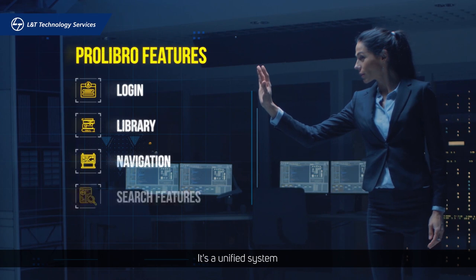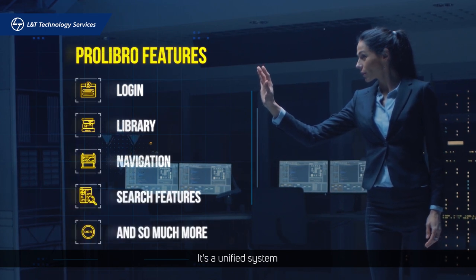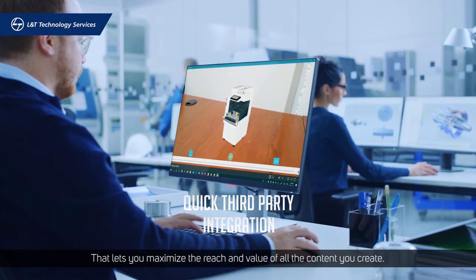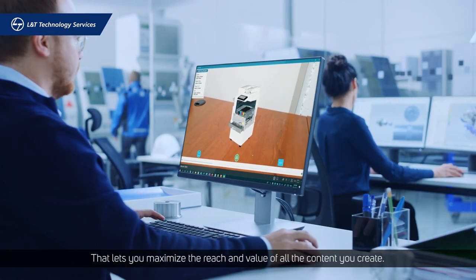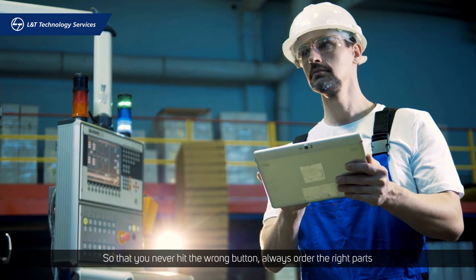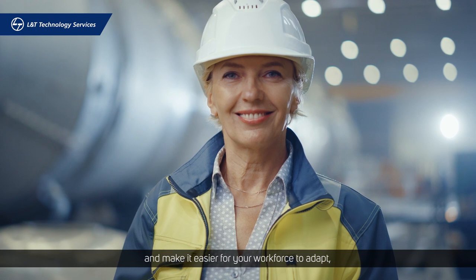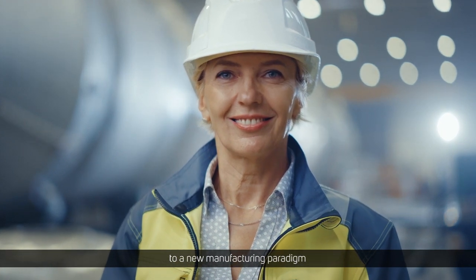It's a unified system platform that lets you maximize the reach and value of all the content you create, so that you never hit the wrong button, always order the right parts, and make it easier for your workforce to adapt to a new manufacturing paradigm.